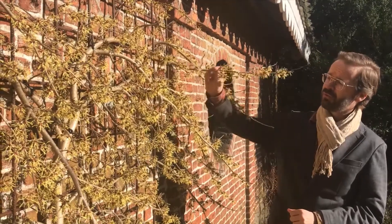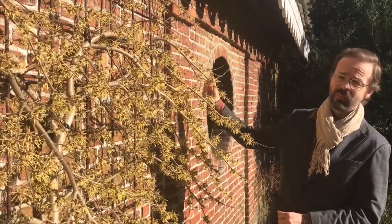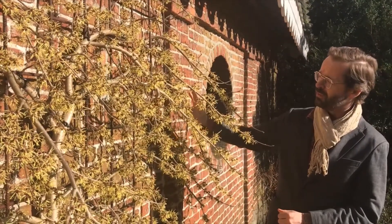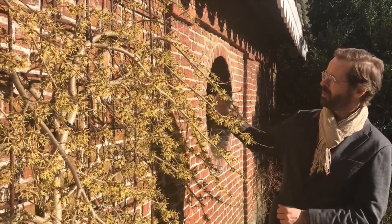They have a soft citrus smell, and for those who don't have much space, you can grow it as an espalier against the wall, because the branches of witch hazel are very flexible and you can easily bend them towards the wall.